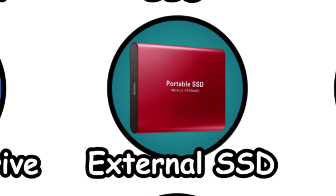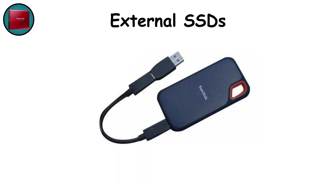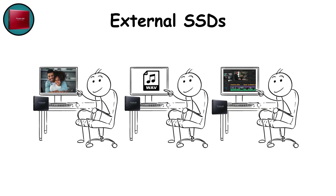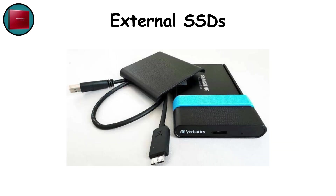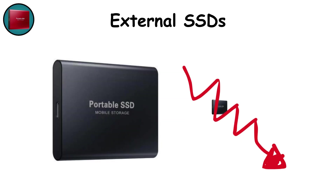External SSDs. Imagine the portability of an external HDD but with the speed and silence of an SSD. External solid-state drives — often using NVMe internals — can reach blazing transfer rates over USB 3.2. They're a dream for professionals working with large raw image files, uncompressed audio, or video projects on the go. Compact, lightweight, and resilient against drops, external SSDs are perfect for high-speed editing directly from the drive. The trade-off is price, though costs are steadily dropping, making them more accessible than ever.